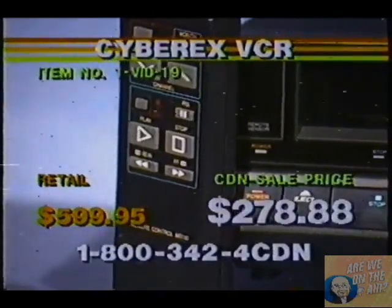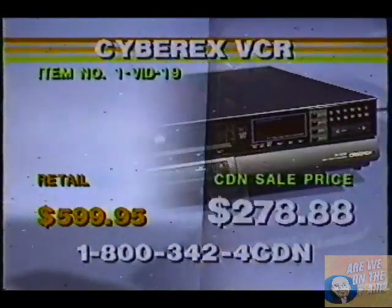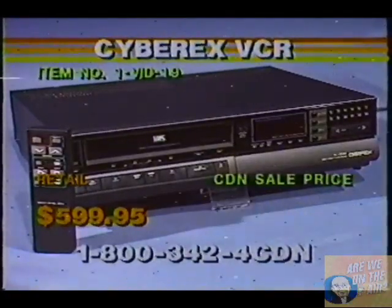That's great, shoppers. Give us a call. I can't believe that this VCR is this lowly priced — only $278.88.